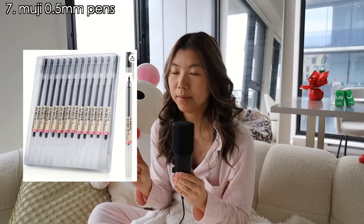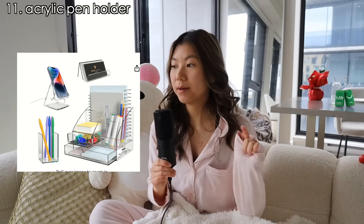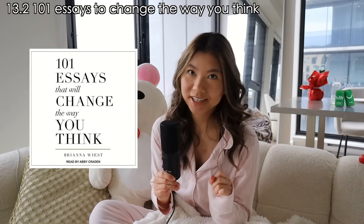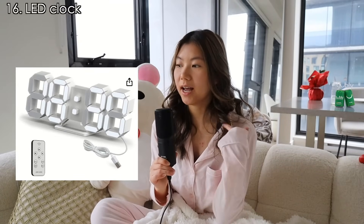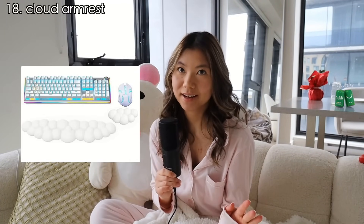The 0.5 millimeter Muji pens, washi tape to decorate your bullet journal, bubble candles, cute aesthetic pen boxes, acrylic pen organizers, a laptop stand, self-help books such as Atomic Habits and 101 Essays That Will Change the Way You Think, any book on your TBR — for example some popular ones are the Inheritance Games series — an Audible subscription, an LED clock, LED desk lights, and a cloud hand rest.